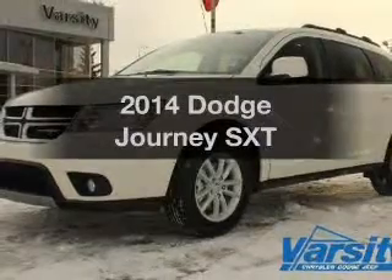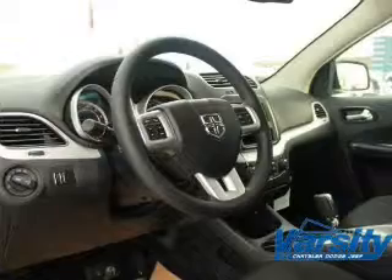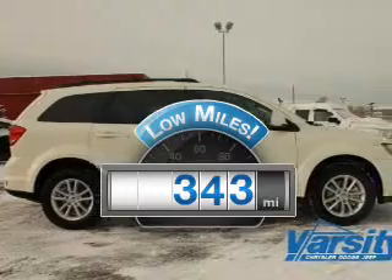Get noticed in this 2014 Dodge Journey. Travel the roads in style and comfort in this great vehicle. A low odometer reading makes this vehicle a great value at this price.